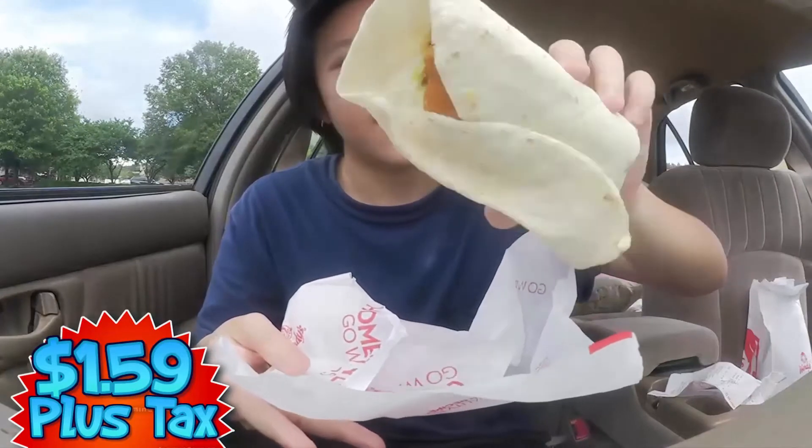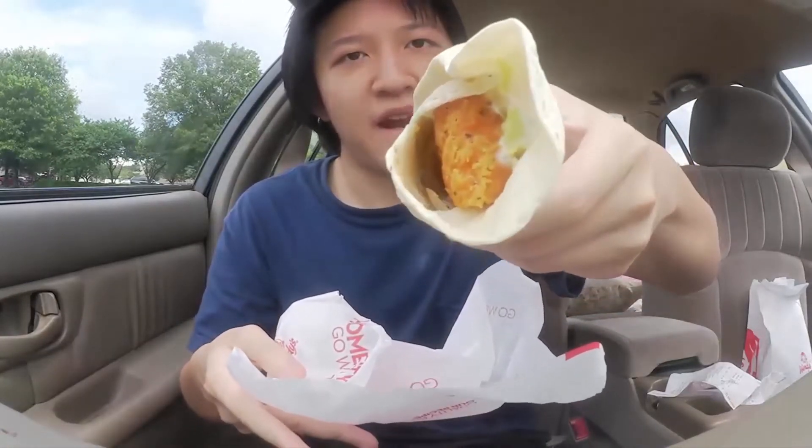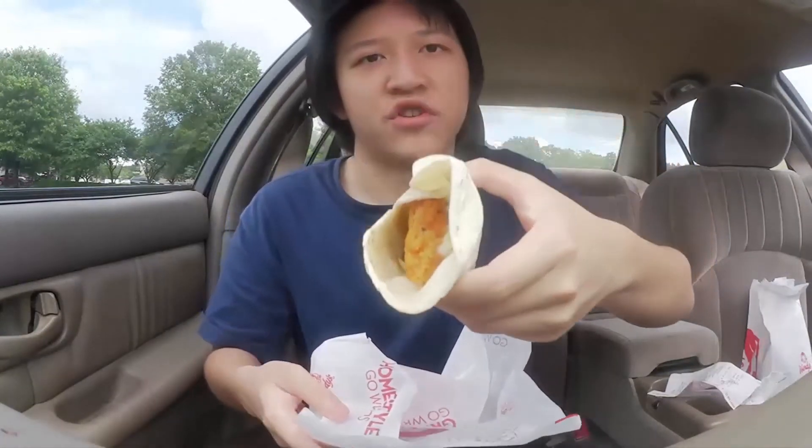This is what the wrap looks like. It has lettuce, mayo, and a spicy chicken shrimp. Let's give this a shot.